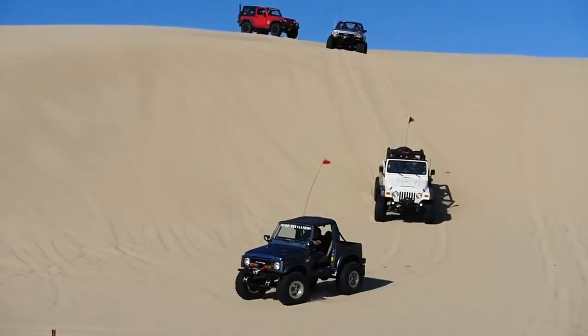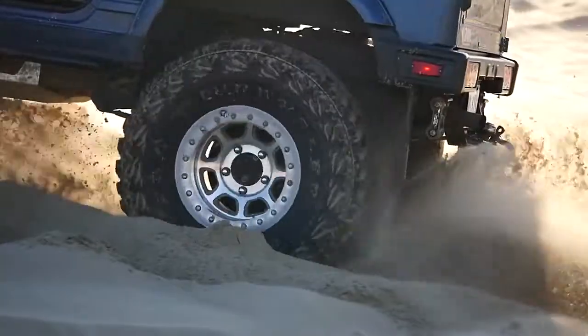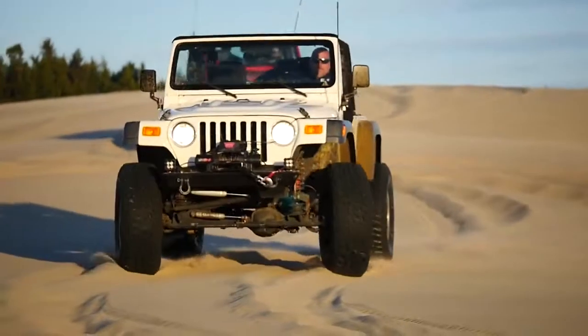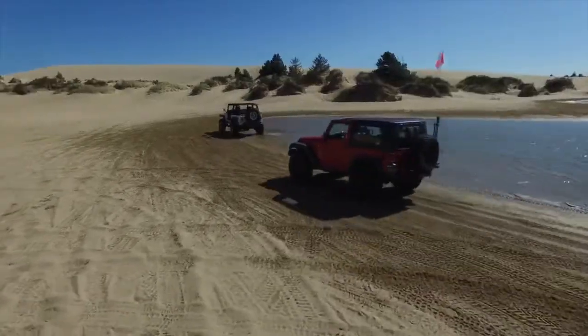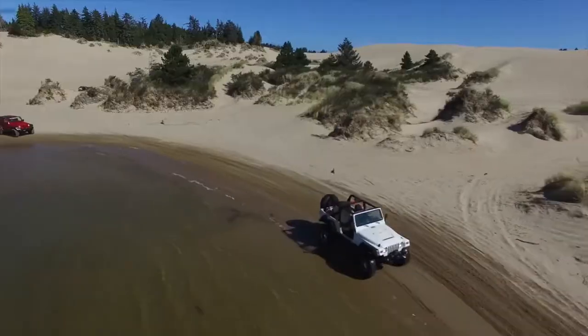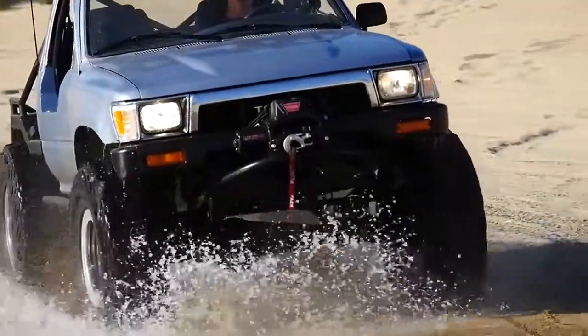Whether you're conquering hills or scouting remote game trails, the Warn VR provides a feeling of security and confidence in the most extreme situations. When you play where there are no paved roads, no tow trucks, and no cell service, you can't afford to trust anything less.